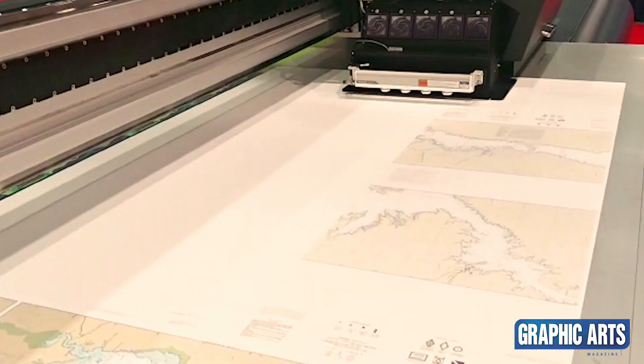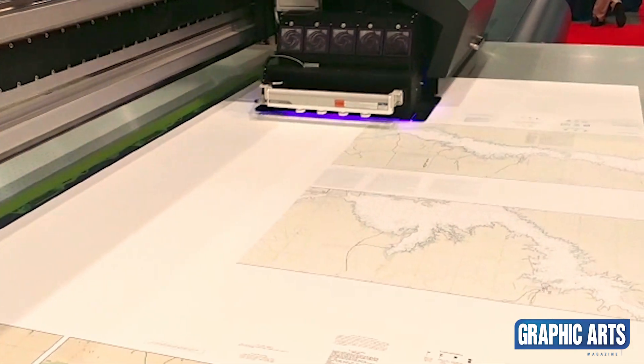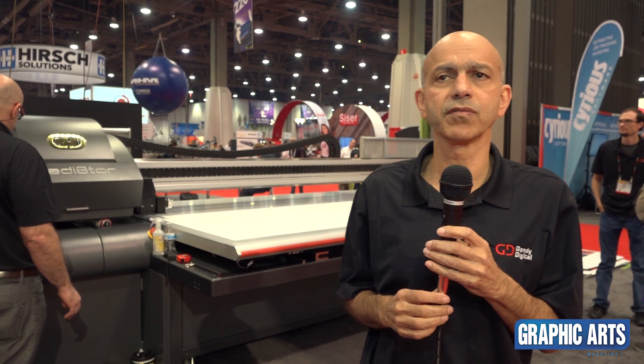We're introducing the new NanoDot Kyocera head technology. It will print 40 to 60 boards an hour using a three picoliter drop size, which gives you tremendously high quality prints.